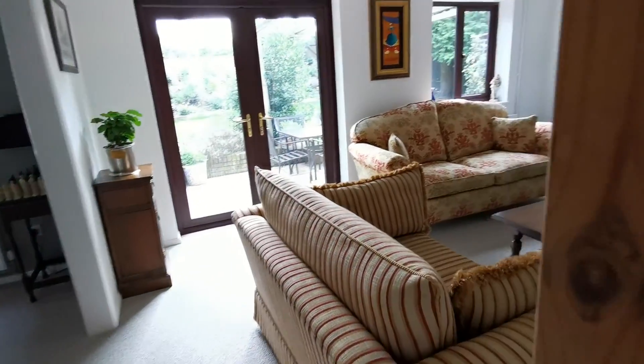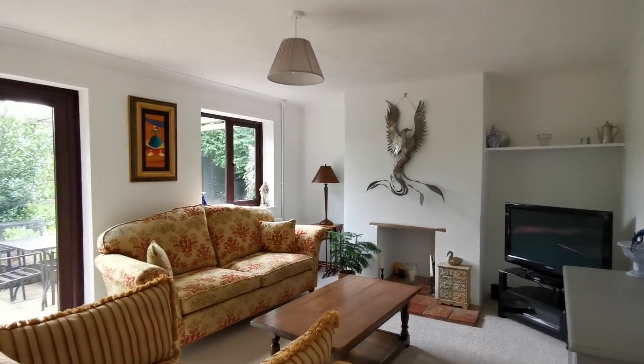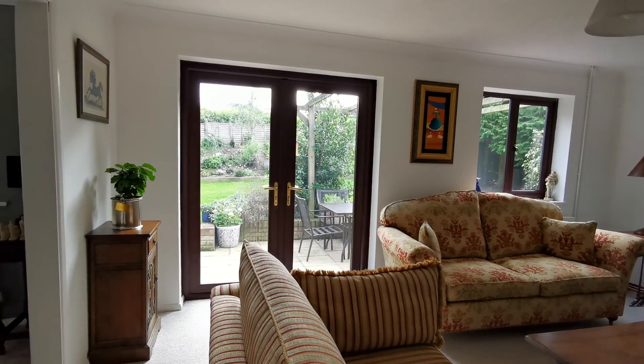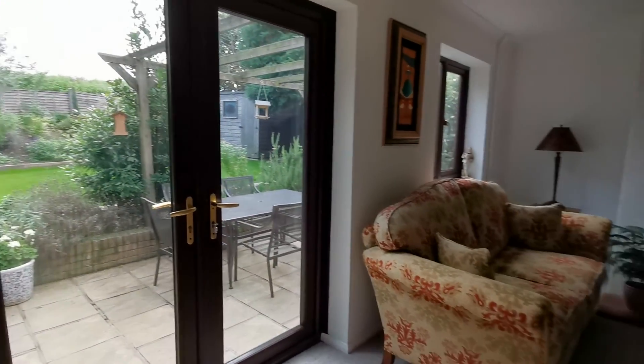Coming through into the lounge — it's a good-sized lounge. The property is fully UPVC double glazed, and the French doors open into the recently landscaped rear garden.